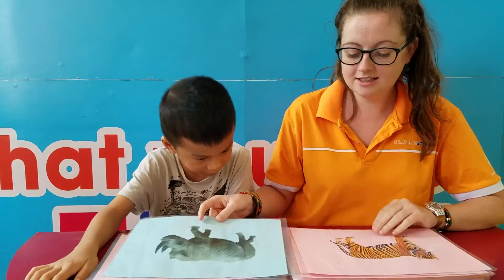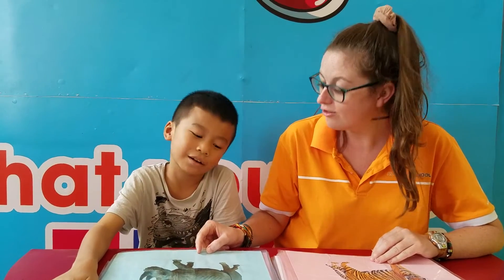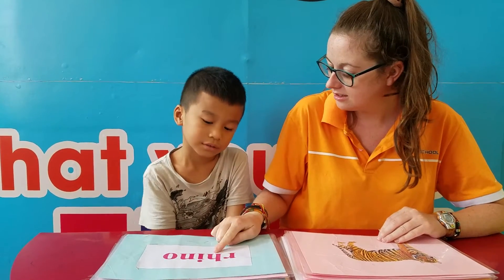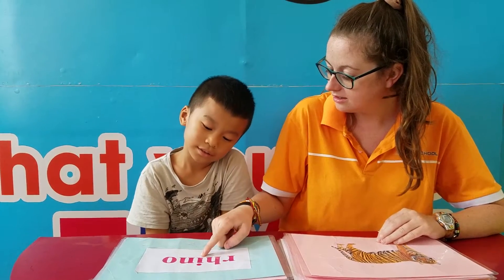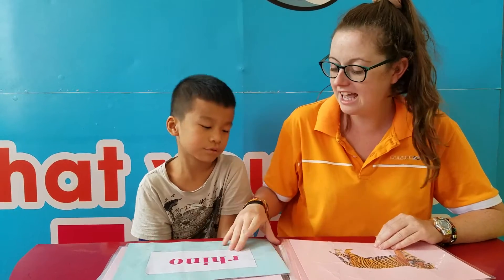What is it? It's a rhino. Well done. How do you spell rhino? R-H-A-I-N-O. Very good.